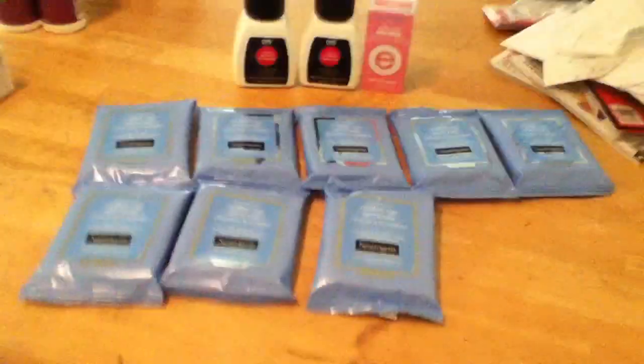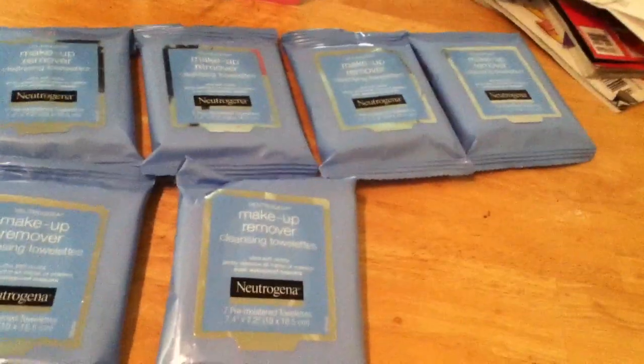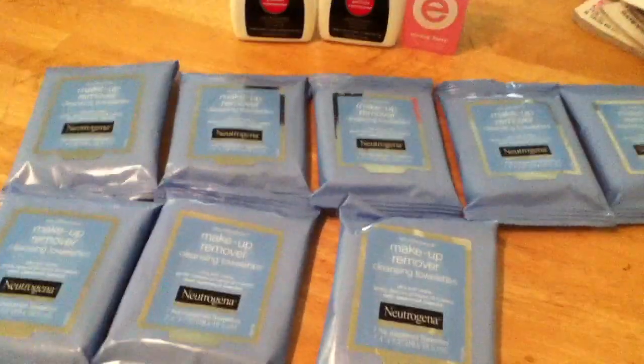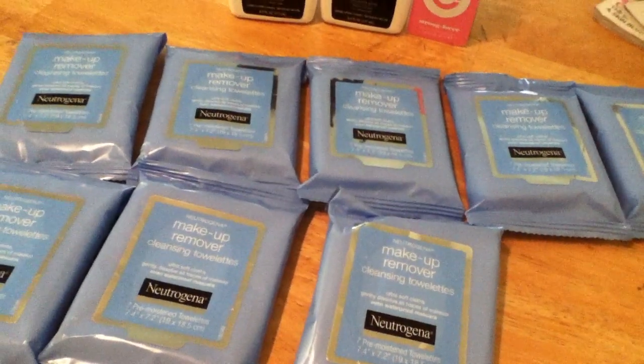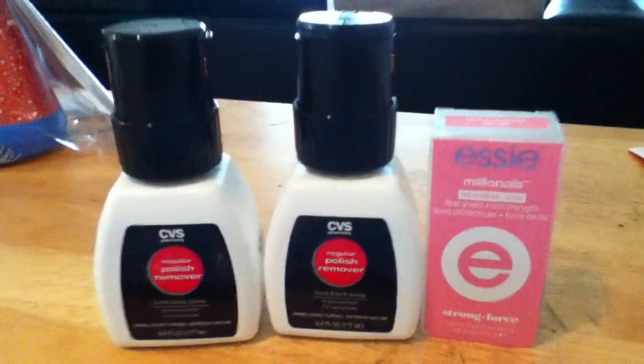I just got back from CVS and Walmart. These Neutrogenas I picked up at Walmart — I used the $5 off of two coupon again. They were $1.97 and they ended up giving me a dollar for each two I had, so I made $4 on this transaction at Walmart.